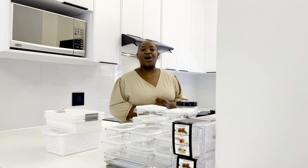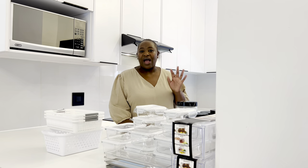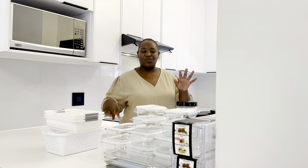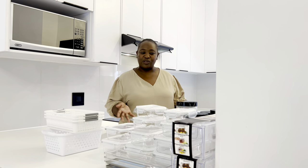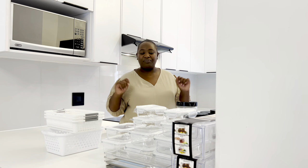Where better to shop for home organization on a budget than Pep Home? That is exactly what we're doing today. I have a couple of other items I'll show you that don't come from Pep Home, but let's start with all the organizing stuff from Pep Home — put together it's going to look so beautiful. Let's just get into it so I can show you how much everything costs.